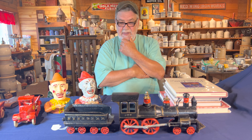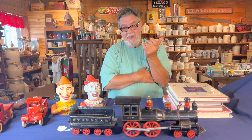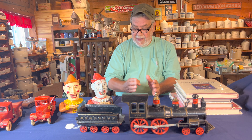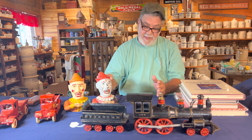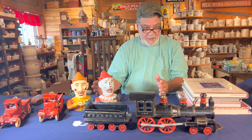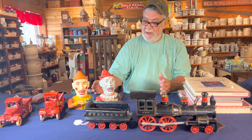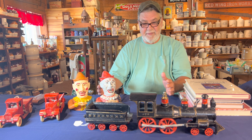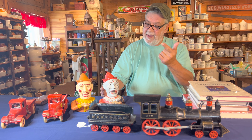I mentioned at the beginning of this video that a lot of people stop and look at my case, but nobody seems to understand what they're looking at — and I get that. These pieces were made from right about 1880 through about 1940, and that just so happens to overlap with World War II, also known as the German War.